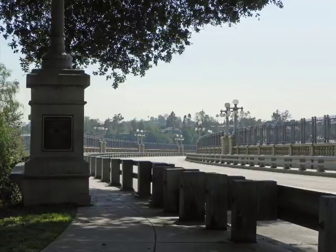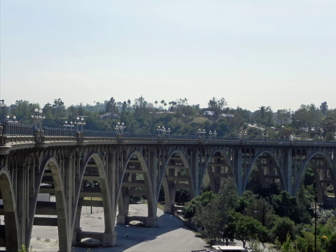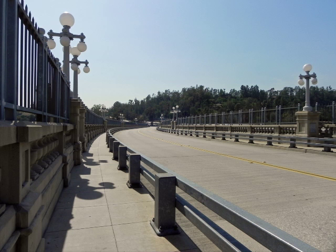At mile 5, you arrive at the beautiful Colorado Street Bridge, an iconic attraction in Pasadena. Built in 1913, the bridge is a civil engineering landmark and listed on the National Register of Historic Places.